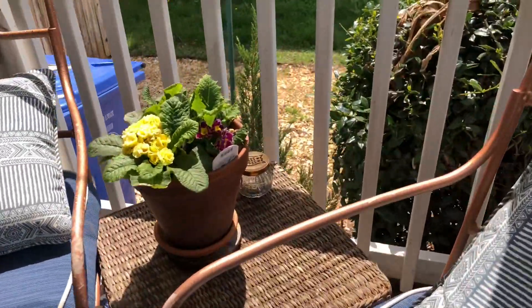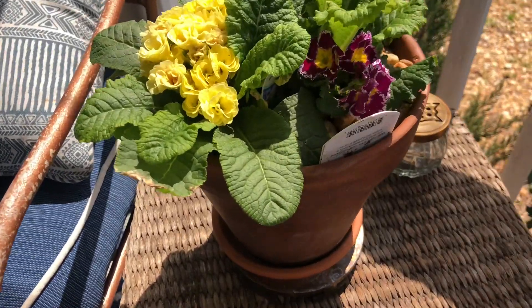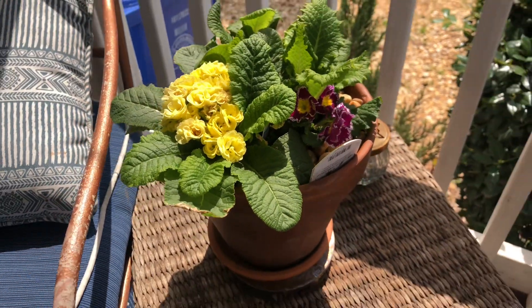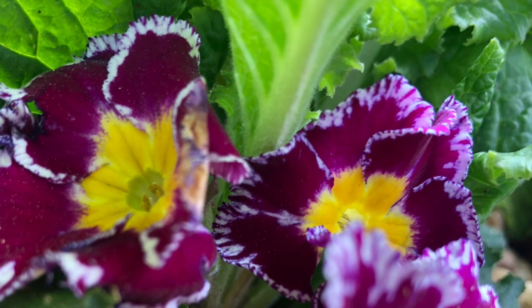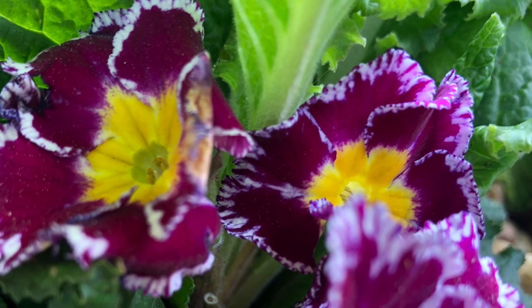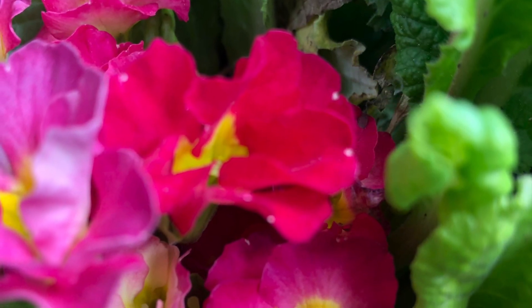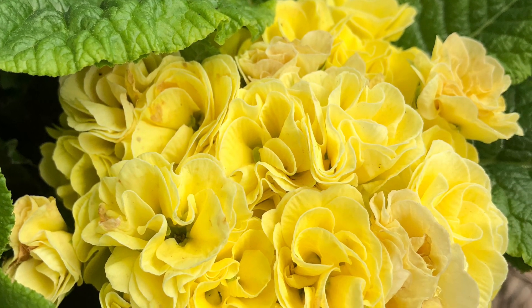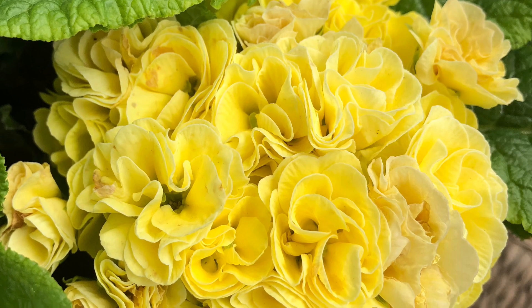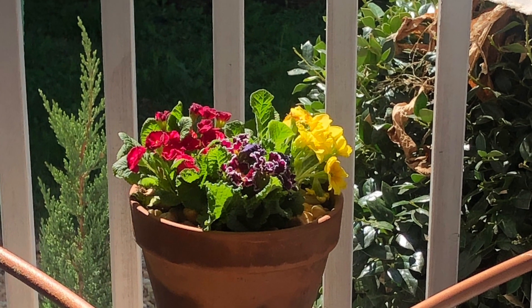My porch still needs some work but there are at least a few flowers in pots to enjoy. These are primrose flowers. They do best with a little bit of shade and protection, and they seem to stop flowering in the summer, but this is what they look like earlier on in the spring. I've repotted these and replanted them to give them some room to grow and maybe I'll see them again next year.